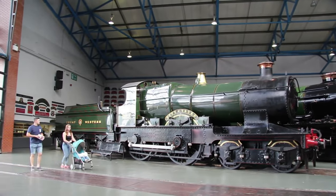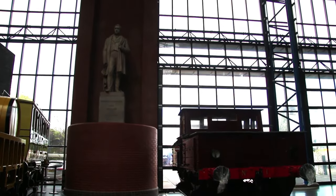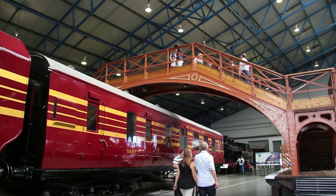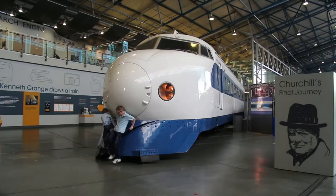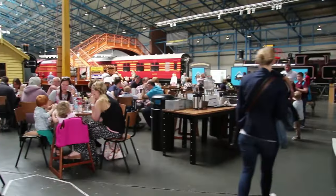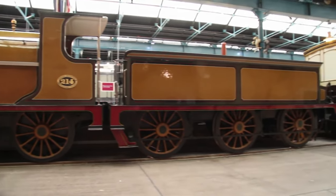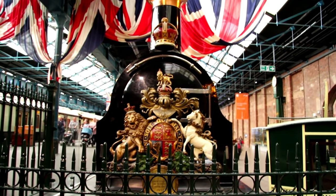Discover how high-speed rail travel began and journey back in time to experience the working life of a station. Explore over 200 years of history, and find out how railways shaped our world. Hop aboard the miniature railway for a little taste of train travel, before tucking into a tasty lunch at one of the two on-site cafes. Admire the splendor of royal travel with the world's finest collection of royal carriages.